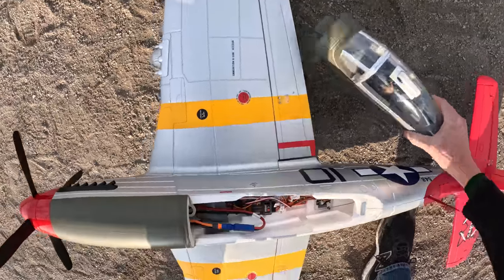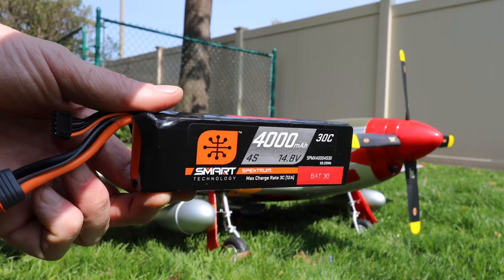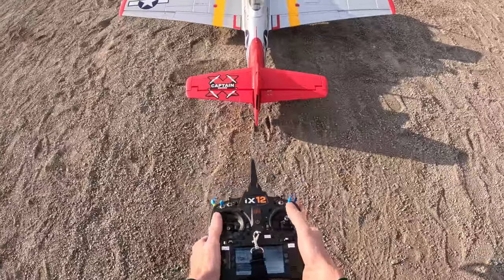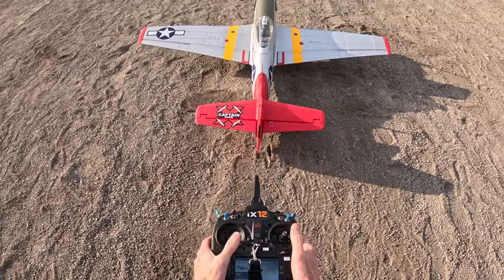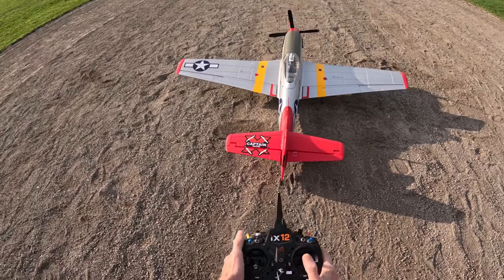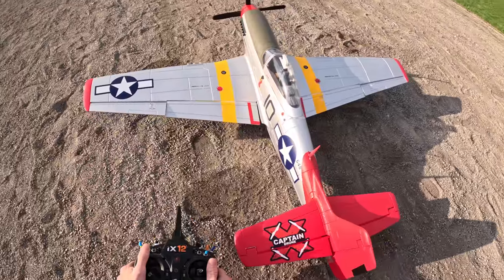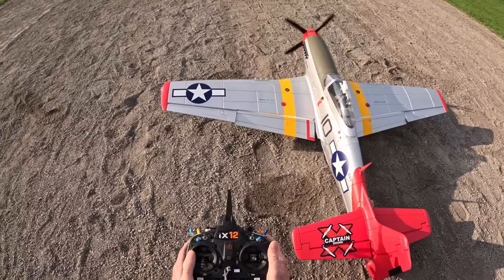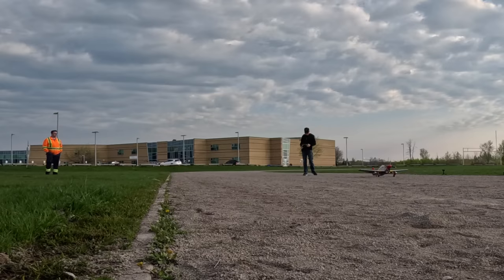For this maiden flight I'm using a 4,000 milliamp 4S LiPo battery. Like every plane, I'm going to check: elevators up and down, rudder — that's good — and the ailerons doing their thing. I'll put the flaps on max because of all this rough dirt out here. The prop looks good. I think we're all set to go — Rob, wish me luck on the maiden flight!